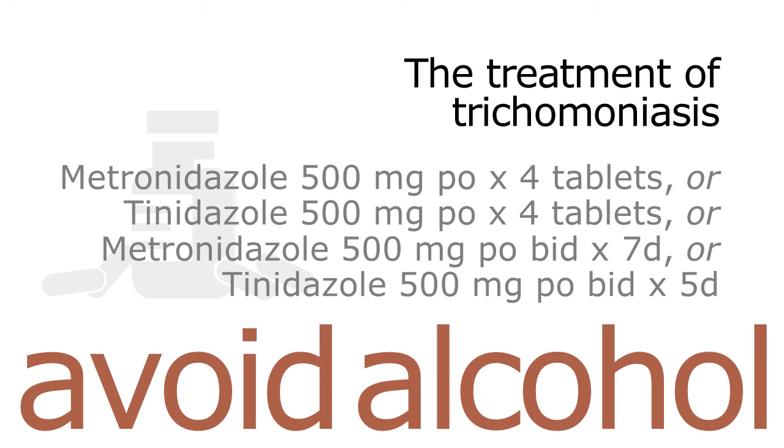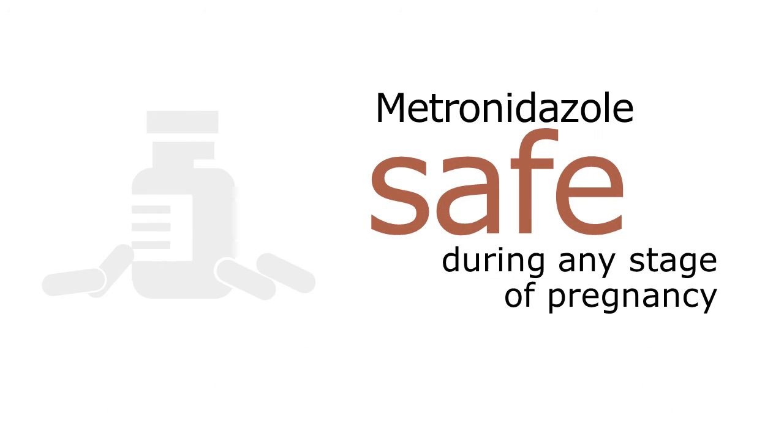Both drugs can cause allergic reactions, and allergic cross-reactivity may occur. Contrary to past beliefs, current evidence shows that metronidazole is safe during any stage of pregnancy. Multiple studies and meta-analyses have shown no association between metronidazole use during pregnancy and teratogenic or mutagenic effects in infants. The safety of tinidazole in pregnancy has not been well evaluated.